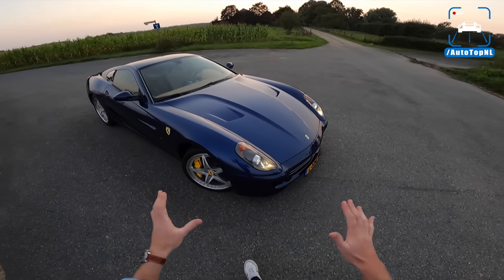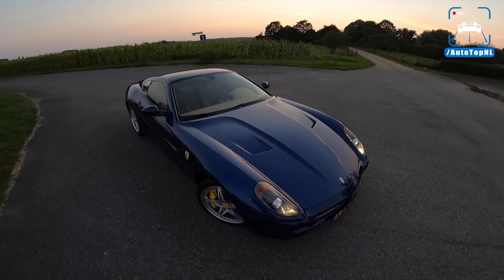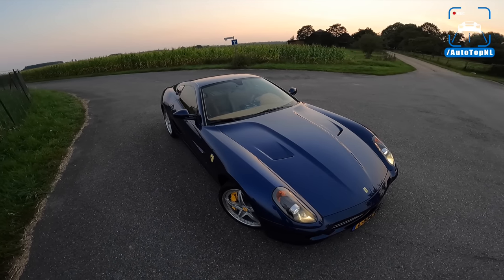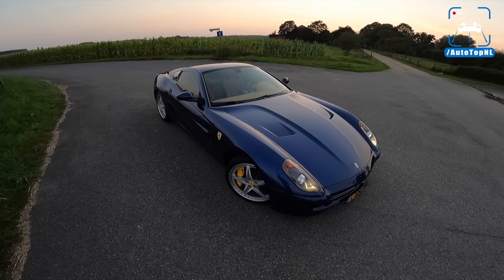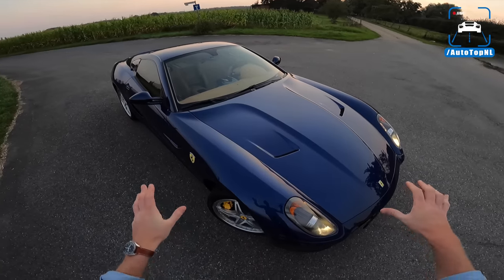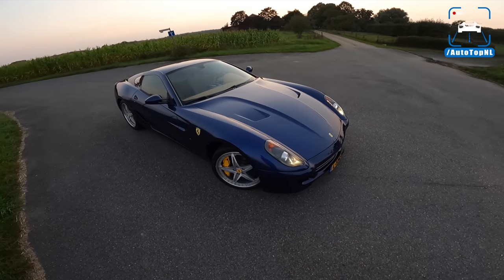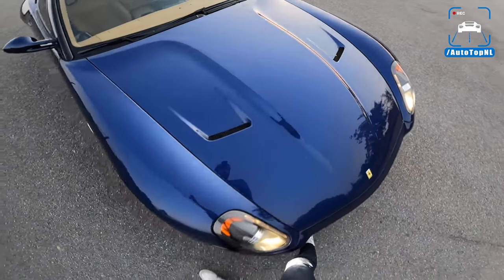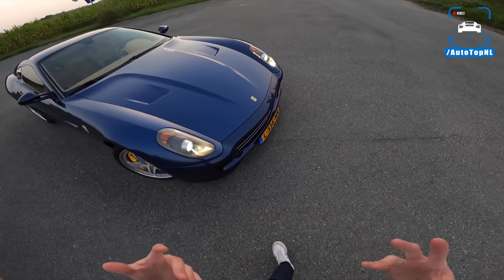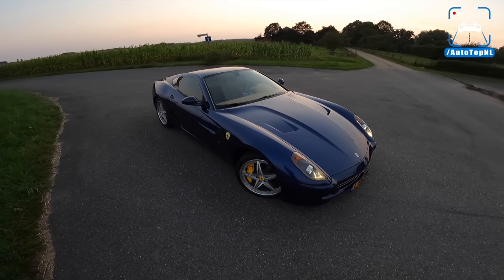Partly because this is a 599 with a V12 — and a V12 is delicious; a Ferrari V12 is better than delicious — but also because of the spec. This is our kind of spec. We always like to spec cars in a bit of a weird way. It's not a red Ferrari, it's not a silver Ferrari, it's a blue Ferrari. I think a GT Ferrari should be blue — this is the best color for the V12 GT cars. This is Tour de France blue, and it is absolutely gorgeous. It fits the car very well because you can see those beautiful lines on the hood with these vents here. All the lines really work well in this color.